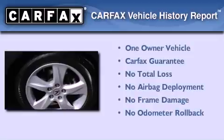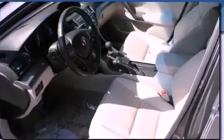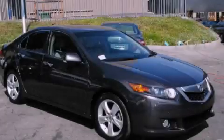This Acura has had only one owner and it qualifies for the Carfax buy-back guarantee. Stop by today and test drive this automobile for yourself.